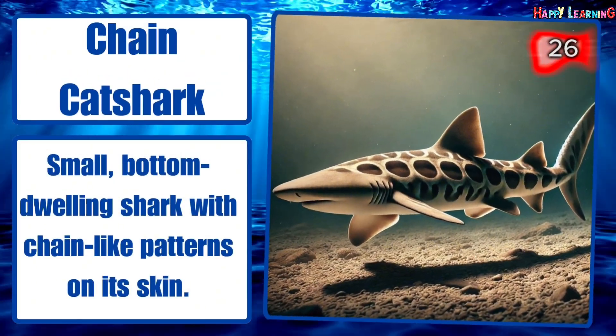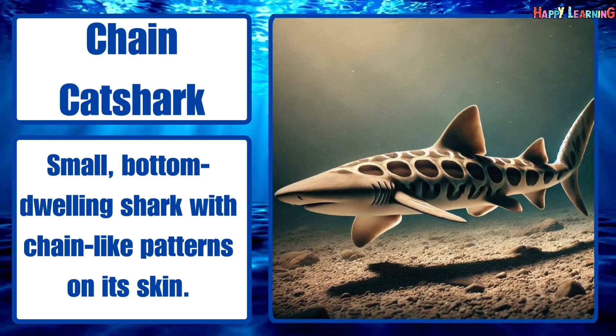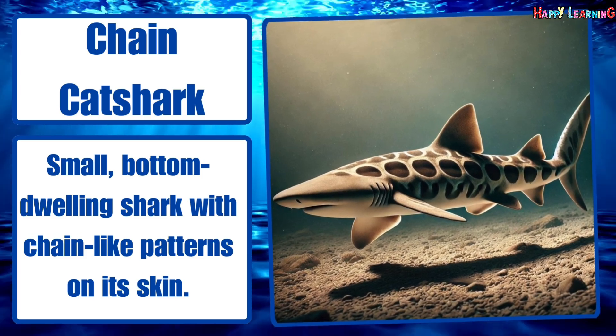Chain catshark. Small, bottom-dwelling shark with chain-like patterns on its skin.